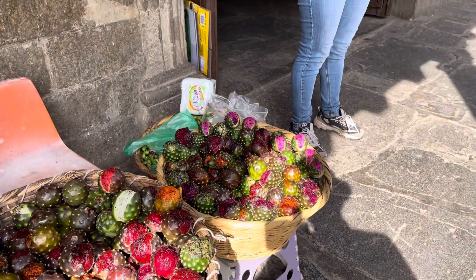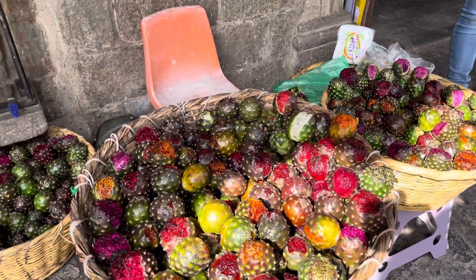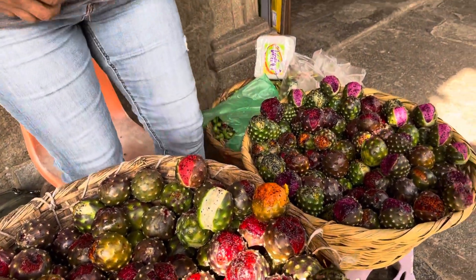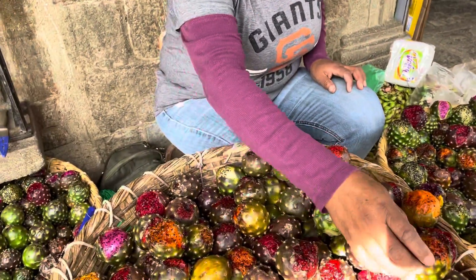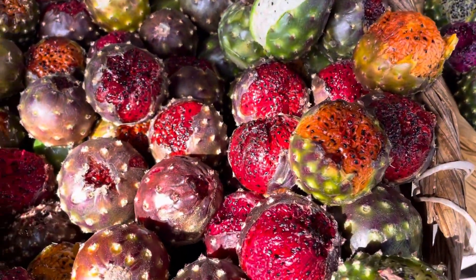I don't know what the name of this fruit is, but it's all different colors inside. Some of them are pink, some of them are red, some are green, some are orange. Just beautiful fruit. She's peeling them off so you can see what's inside and putting them up so you can look at that — all different colors.